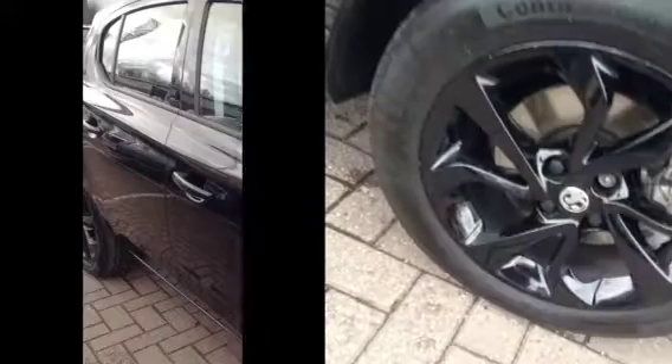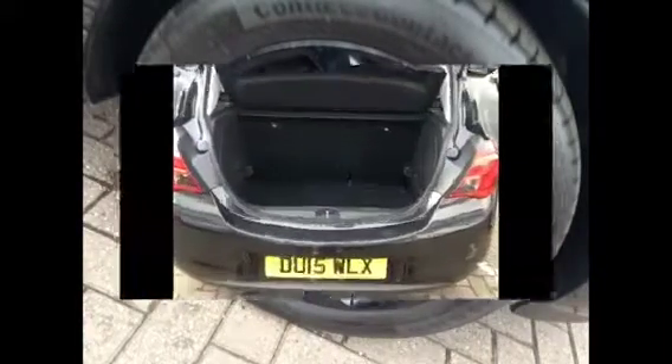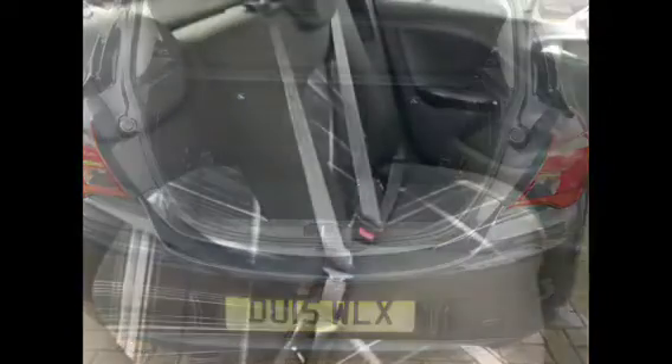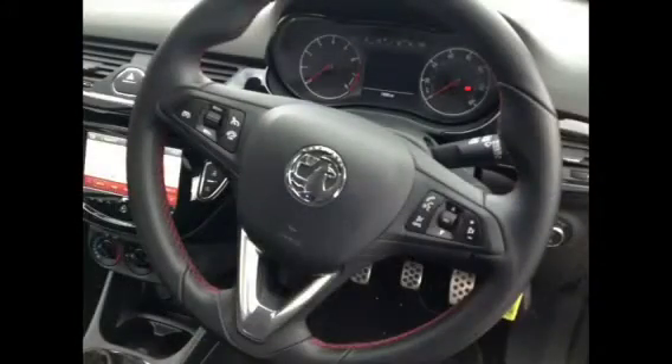Some of your exterior features include electrically adjustable and heated door mirrors, 16 inch alloy wheels and a spacious boot. Some of your interior features include cloth upholstery, electric front windows and steering wheel mounted audio controls.